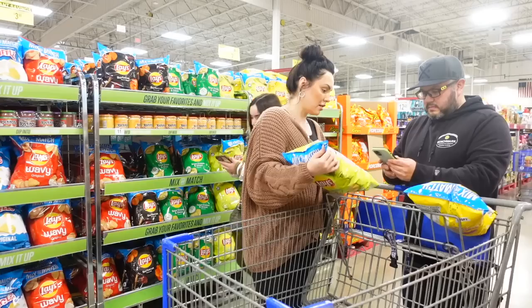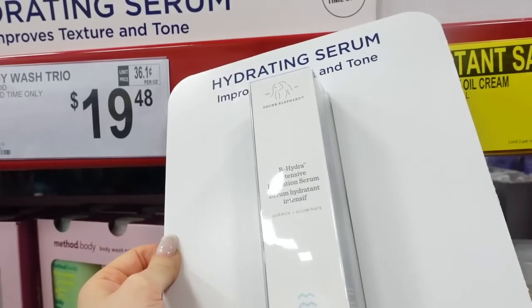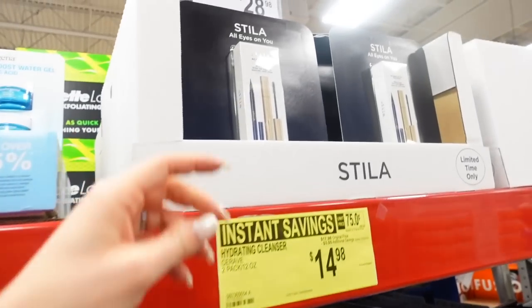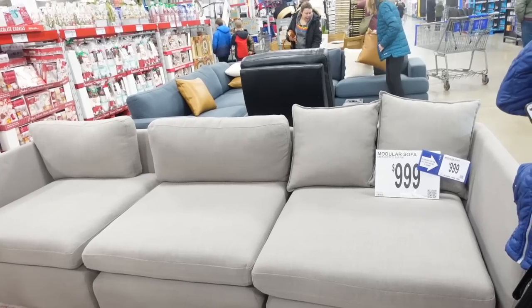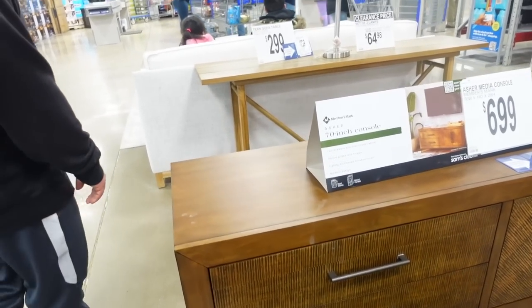Hey guys, welcome to our first 2023 Sam's Club haul. We are going to Sam's Club to stock our pantry and get the fridge right for the new year. So if you are looking to do a little shopping and see what I got and do a little in-store shopping and haul, I got you. Let's jump into this.